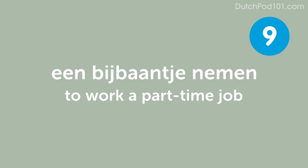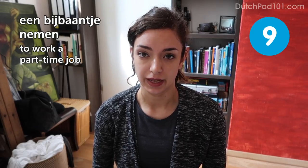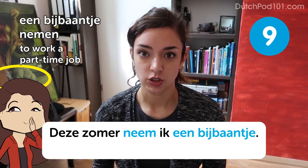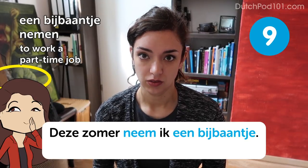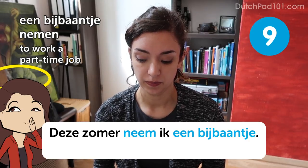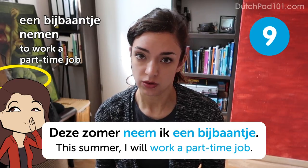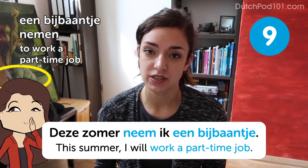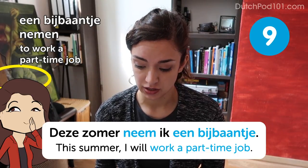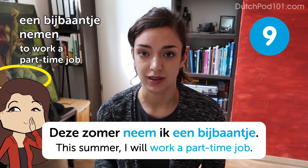Een bijbaantje nemen — to work a part-time job. Deze zomer neem ik een bijbaantje — this summer I will work a part-time job. It's a great way to earn some extra cash and to get some working experience. Because the Netherlands has a lot of beaches, there are usually many beach restaurants that need people over the summer, so you can try that.